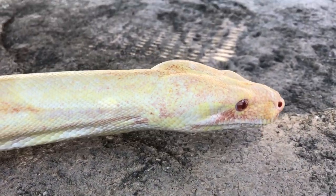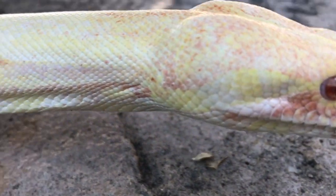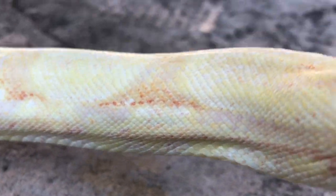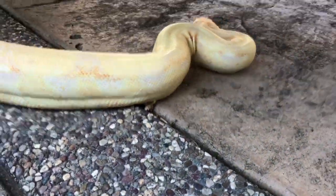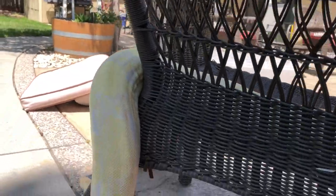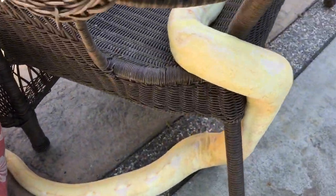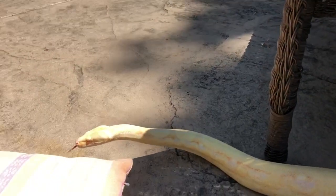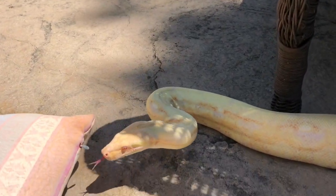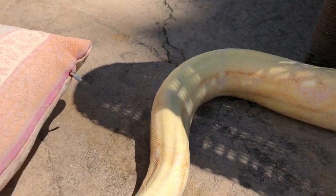Me and Daniel just got done cleaning rats, so he smells like rats and he's still pretty chill. We just kind of sit and get them on this wicker chair. Check out his pupils — just shrink when he gets in that sunlight.